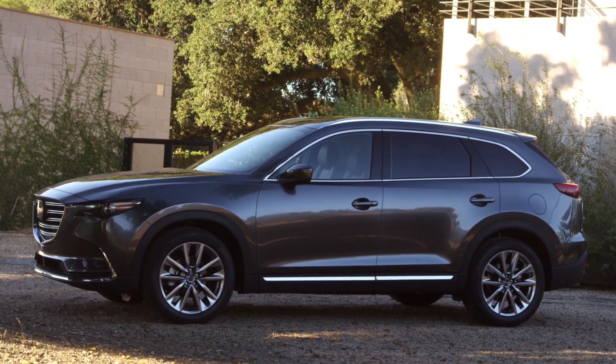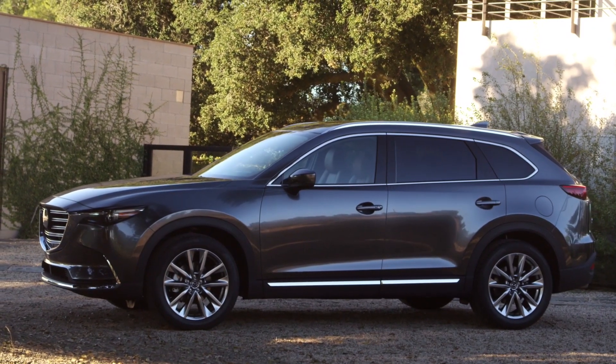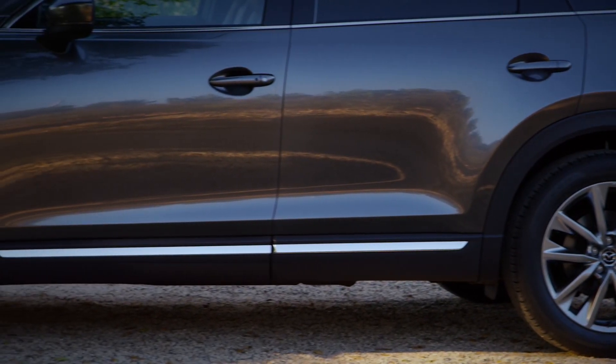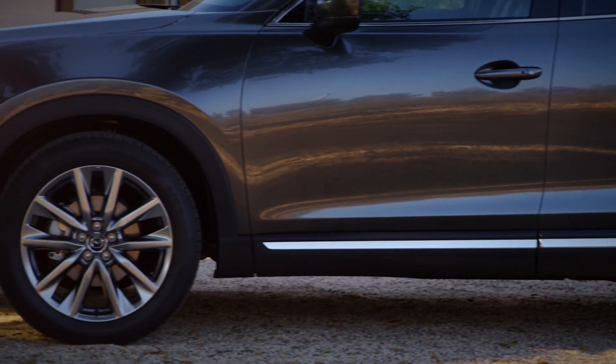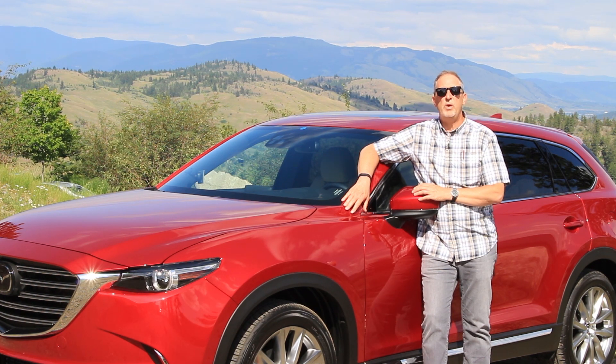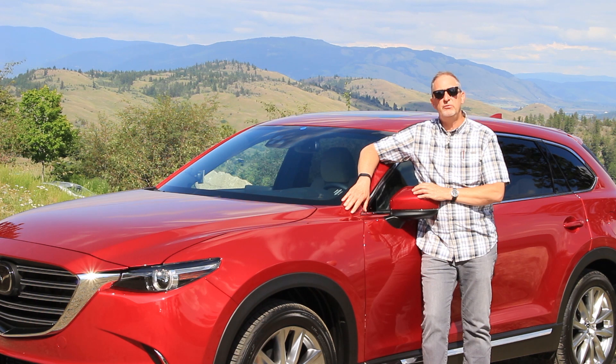Dimension-wise, the CX-9 is 5065mm long, 30mm shorter than its predecessor, yet seeing its wheelbase stretched by 55mm for greater passenger legroom. Continuing with Mazda's intent to reduce weight in its vehicles while still increasing efficiency, the new CX-9 is both leaner and trimmer.